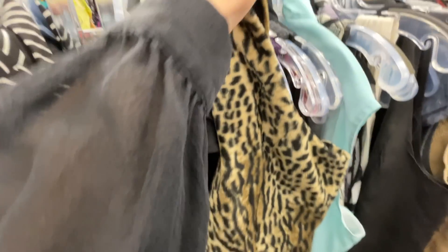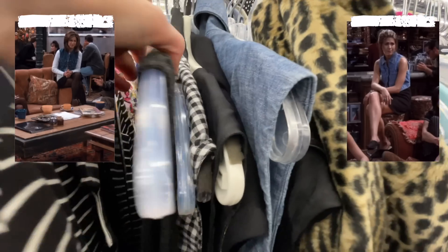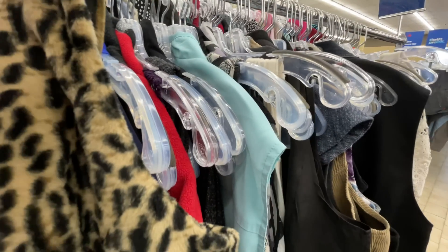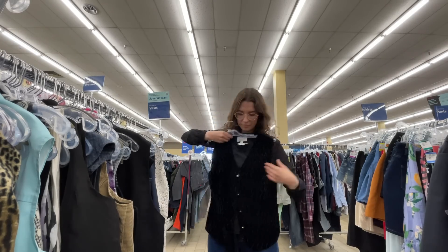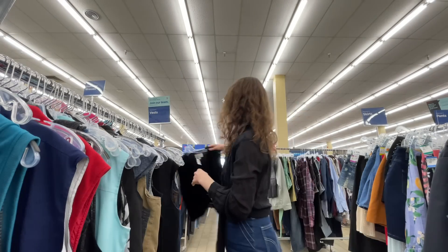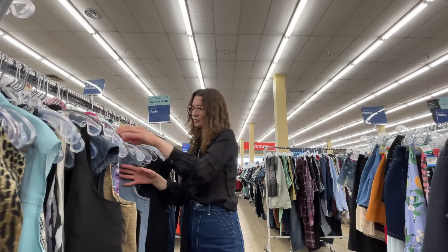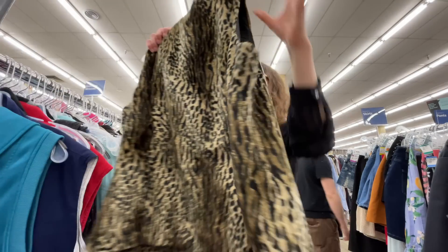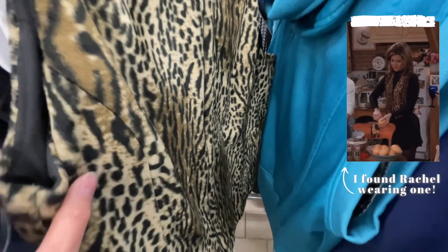You also see Rachel wearing a ton of vests in the first couple of seasons, so I'm going to check out the vests — I don't know if I'll find something I really like though. This one feels very 90s. And an honorable mention — this feels like something Janice would 100% wear.